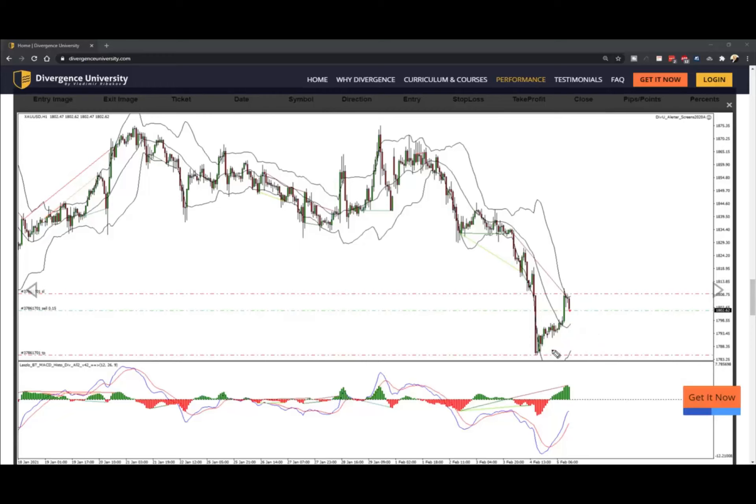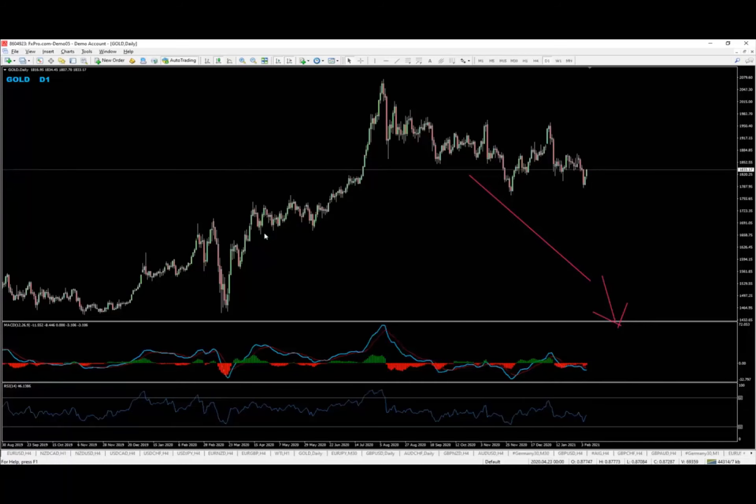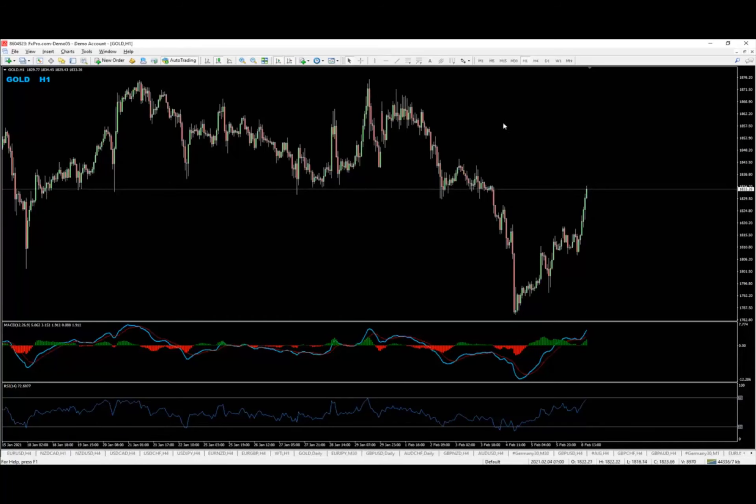And now, right here at the end of the week, we have this amazing push level followed by this pullback. This is where the divergence appeared — hidden divergence appeared — and we started looking for the attack. Now let's go to the live chart very quickly and see where exactly we have this setup.